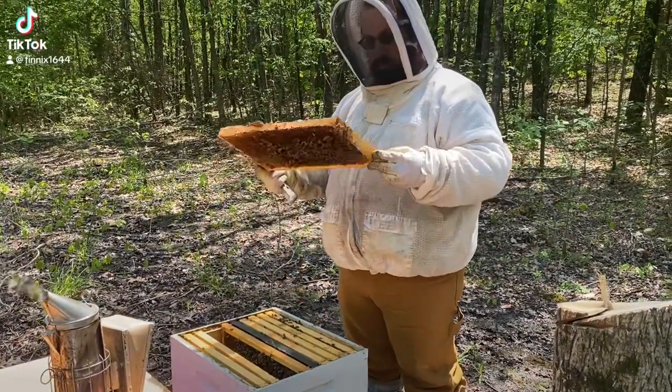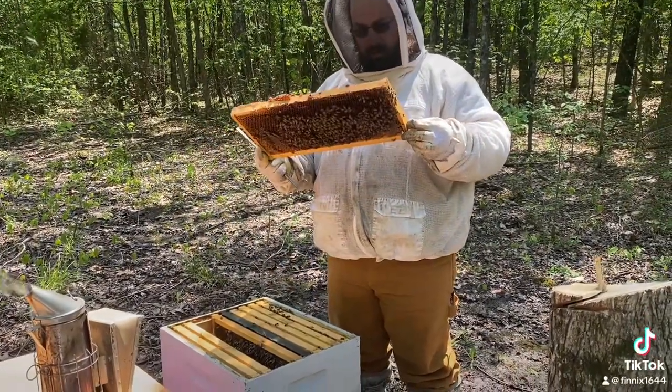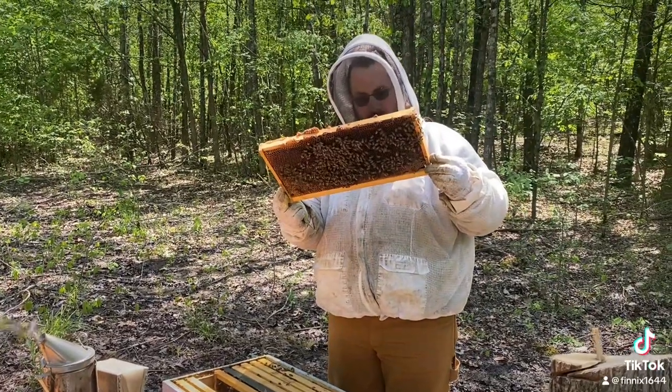And here we have a beekeeper in his natural habitat. Scientists have named this habitat an apiary.